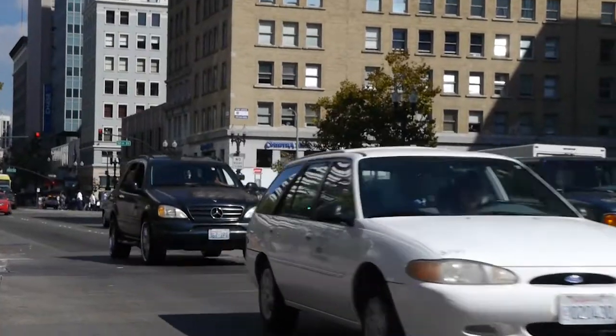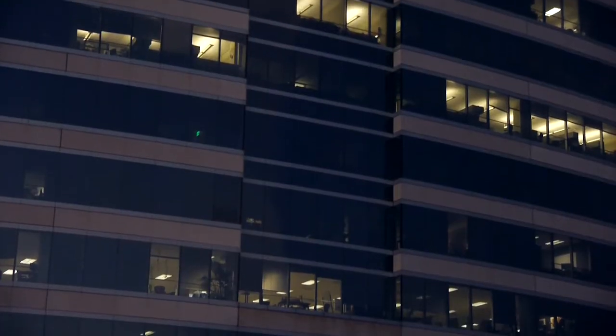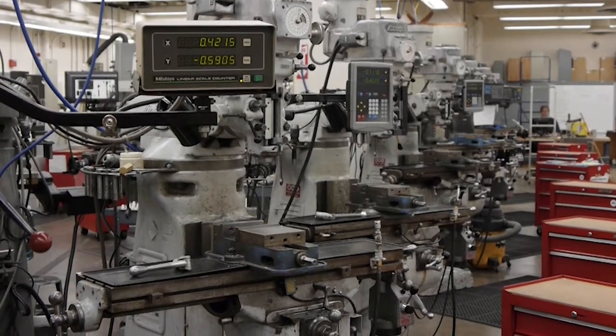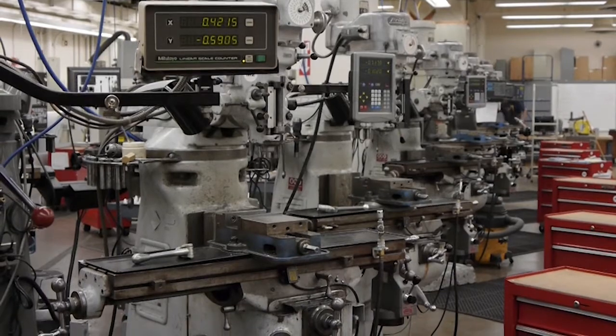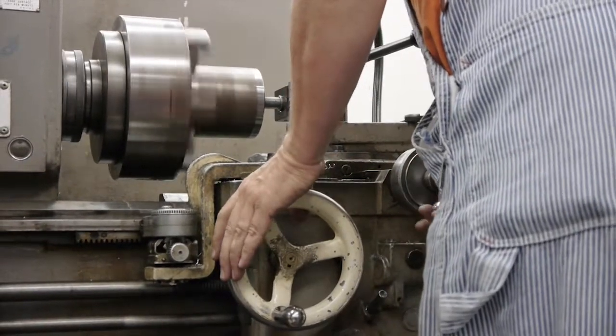Many people look at the use of energy in the world and assign it to transportation or to buildings or to other activities, but in fact manufacturing — making, designing products — has a big influence on energy usage, and manufacturing uses quite a lot of energy.